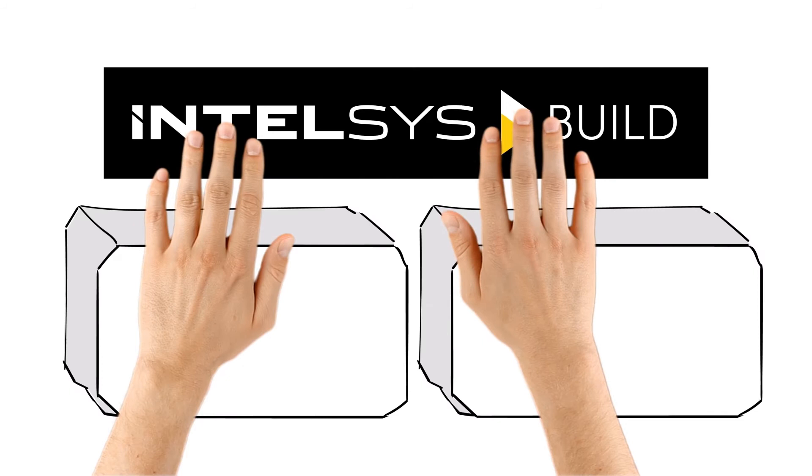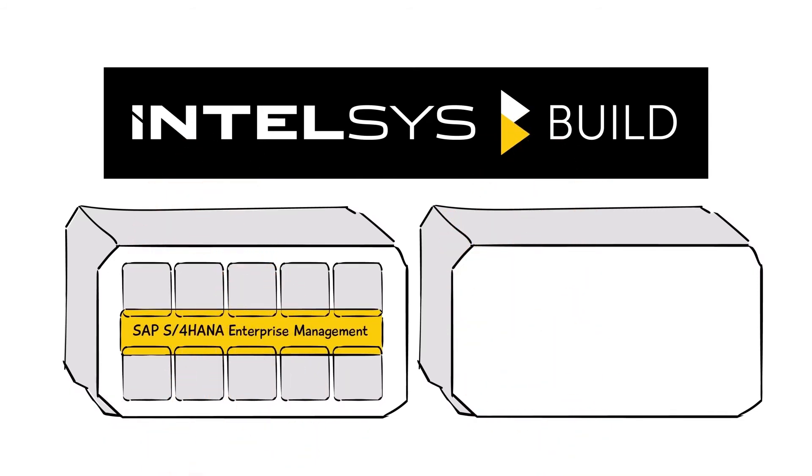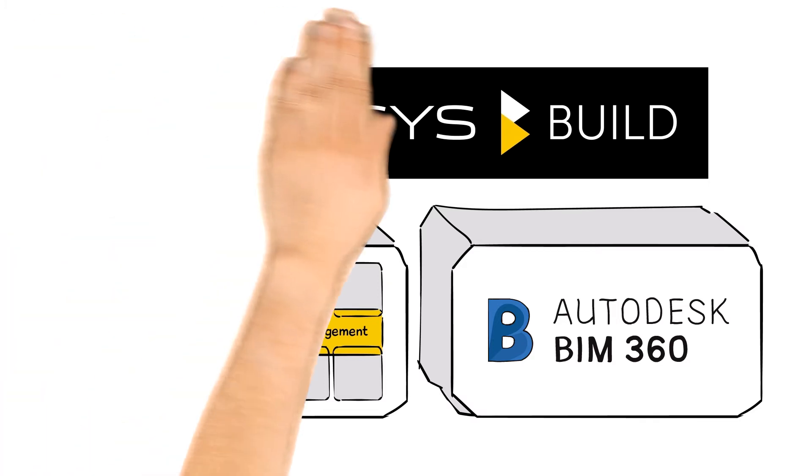Intelsys.build is based on two industry-leading software platforms: SAP S4 HANA Enterprise Management with pre-configured business processes for the construction industry, and Autodesk BIM 360 cloud-based BIM technology for design collaboration and visualization.